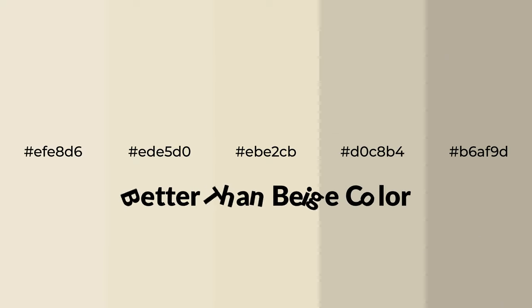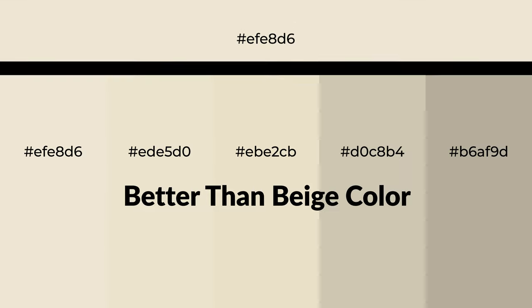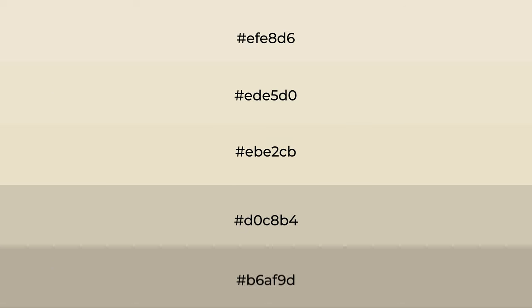Warm shades of better than beige color with yellow hue for your next project. To generate tints of a color, we add white to the color — tints create light and exquisite emotions. To generate shades of a color, we add black to the color, and it is used in patterns, 3D effects, and layers. Shades create depth and drama.